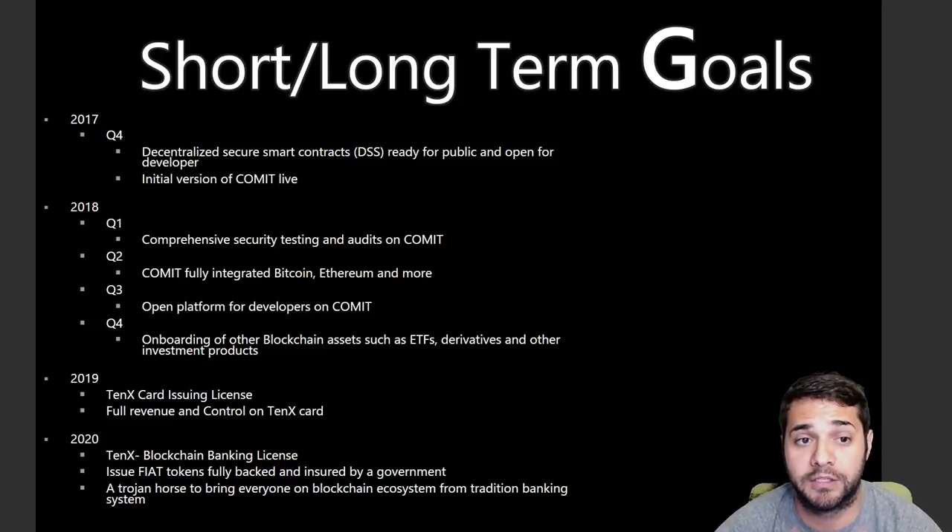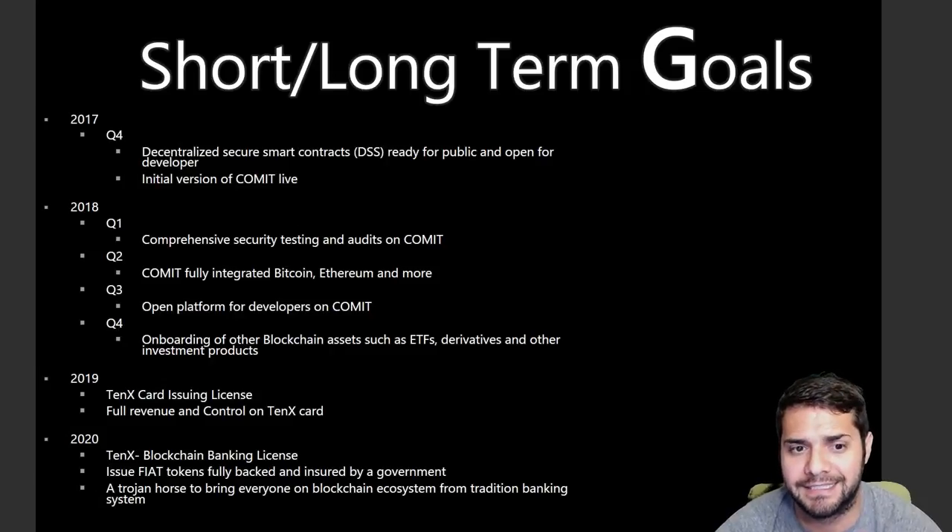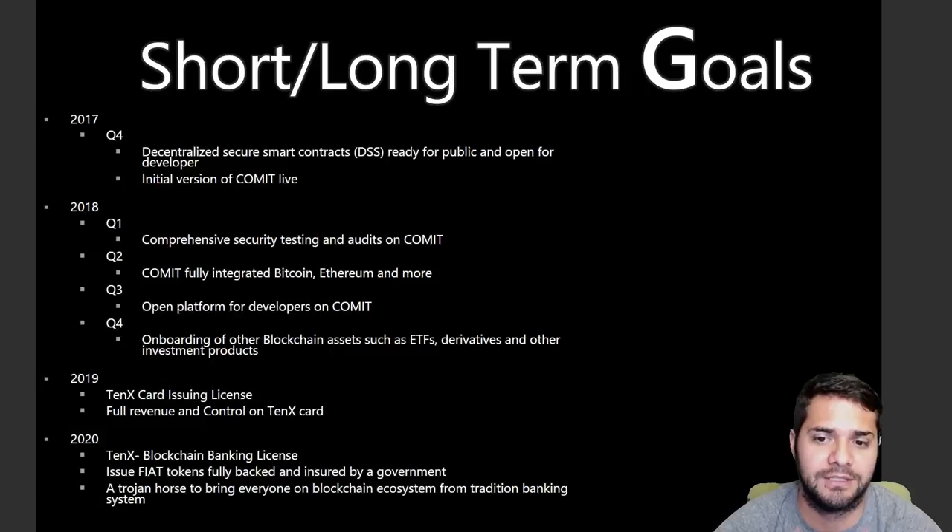For short/long-term goals, starting with 2017 Q4: decentralized secure smart contracts ready for public and open for developers, plus the initial version of Comet Live. 2018 Q1: comprehensive security testing and audits on the Comet network. Q2: Comet fully integrated with Bitcoin, Ethereum, and more coins. Q3: open platform for developers on the Comet network. Q4: onboarding of other blockchain assets such as ETFs, derivatives, and other investment products. 2019: 10X card issuing license and full revenue and control on the 10X card. 2020: 10X blockchain banking license, issuing fiat tokens fully backed and insured by a government — essentially a trojan horse to bring everybody from traditional banking onto the blockchain ecosystem. A pretty extensive roadmap with super ambitious goals for 2020.